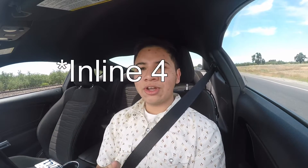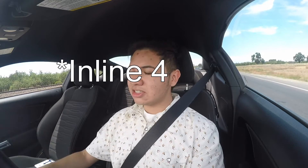They offer the EcoBoost four-cylinder and a V6, and then there's this V8 GT. There's also the GT350, which I believe is a trim higher than this. But this one is pretty quick just driving it around a little bit — it feels very fast.